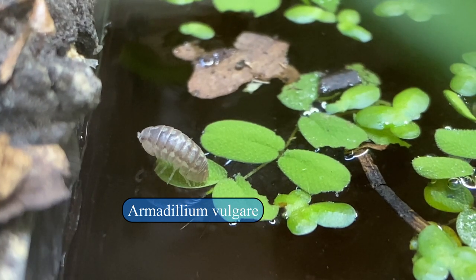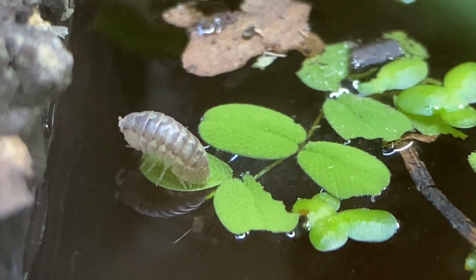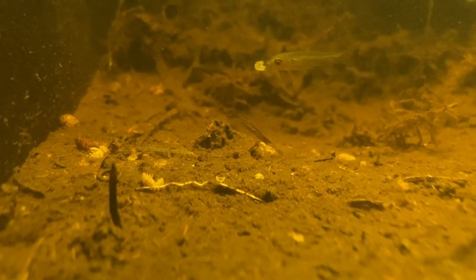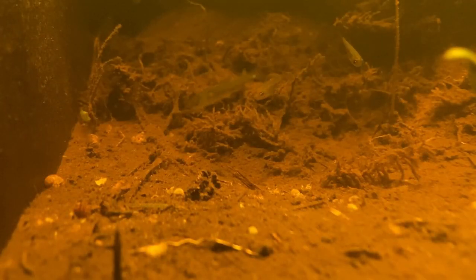Even Armadillium vulgare isopods often venture out onto the water doing this kind of stuff, often to their own peril, as they aren't as used to this environment as other isopod species. This is also a great source of food for the aquatic inhabitants — look at all those fish eating them.